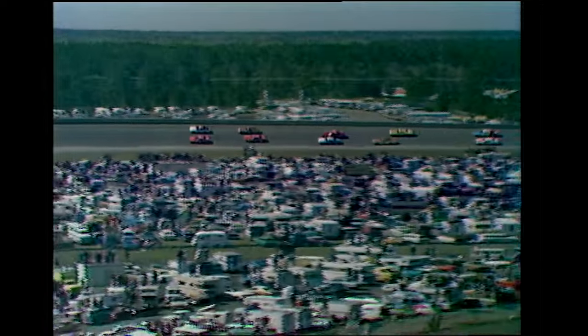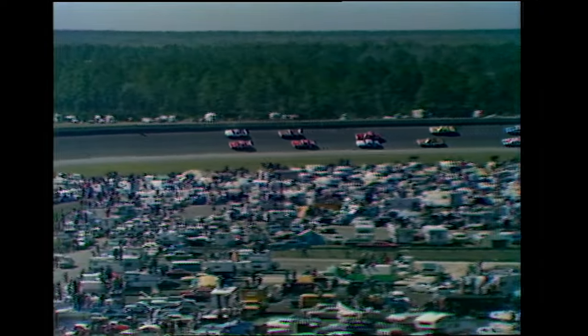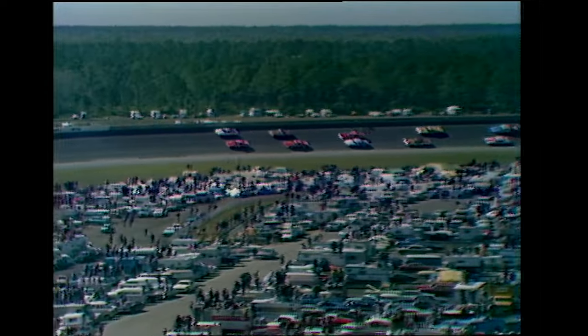In row two, Cuckoo Marlin in a Chevrolet, Bobby Allison number 12 in a Chevrolet. Row three, Richard Brown in a Chevy, Charlie Glotzbach driving a Dodge this year. Richard Brown, incidentally, a rookie in this race.